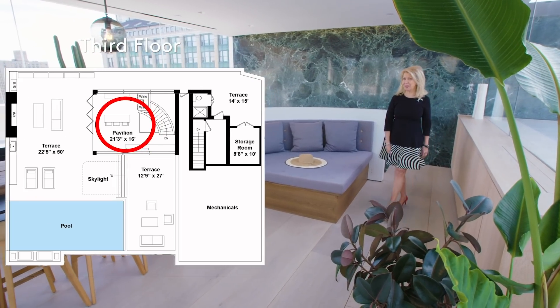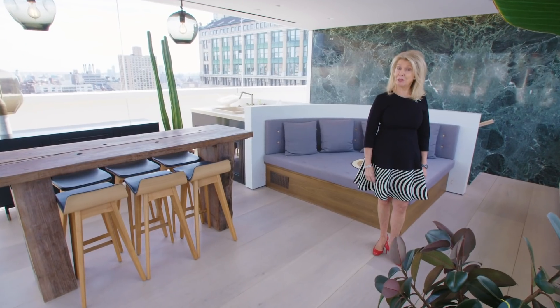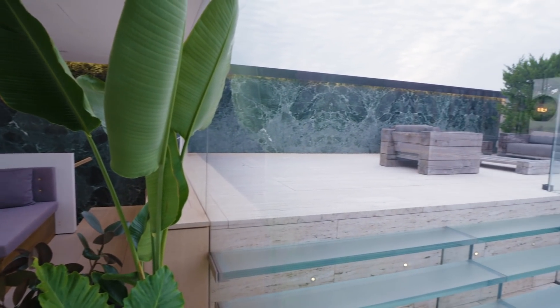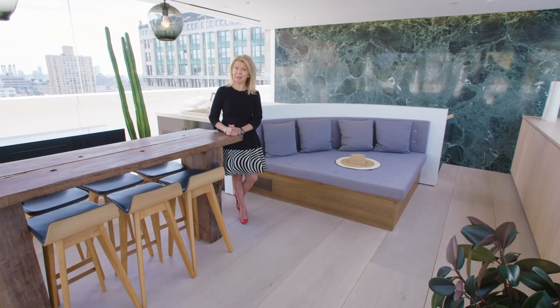Here we are — I promised it — the Penthouse Pavilion. A glass-enclosed entertainment area that is spectacular. Both winter and summer, one can come up here with a full marble kitchen. It is also year-round heat controlled as well as air conditioned, but with a removable wall so one can do indoor-outdoor entertaining. Note the 18-inch wide plank floors installed throughout the home. These floors absolutely represent the continuation of the harmony of the design of the home.